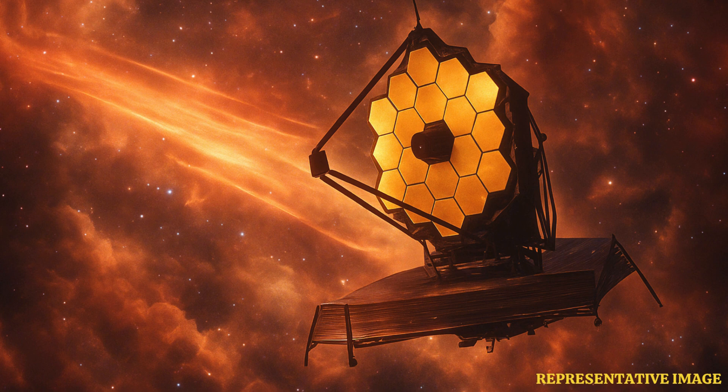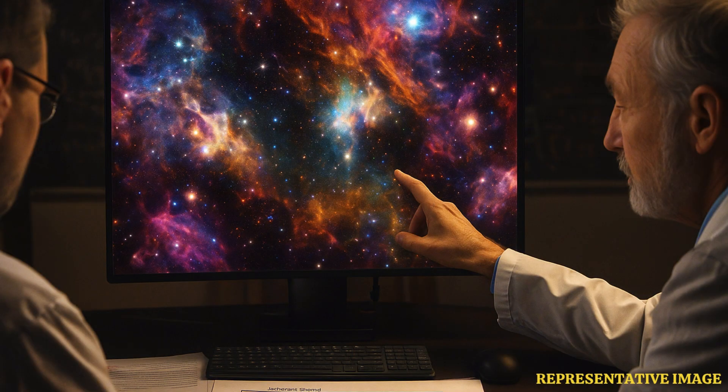NASA explains that the images from JWST are not simple photos, but scientific data. Most of what JWST sees is infrared light, which humans cannot see naturally. Scientists add color to these images to show details that help understand star formation, galaxies, and planet atmospheres. This process makes invisible things visible.